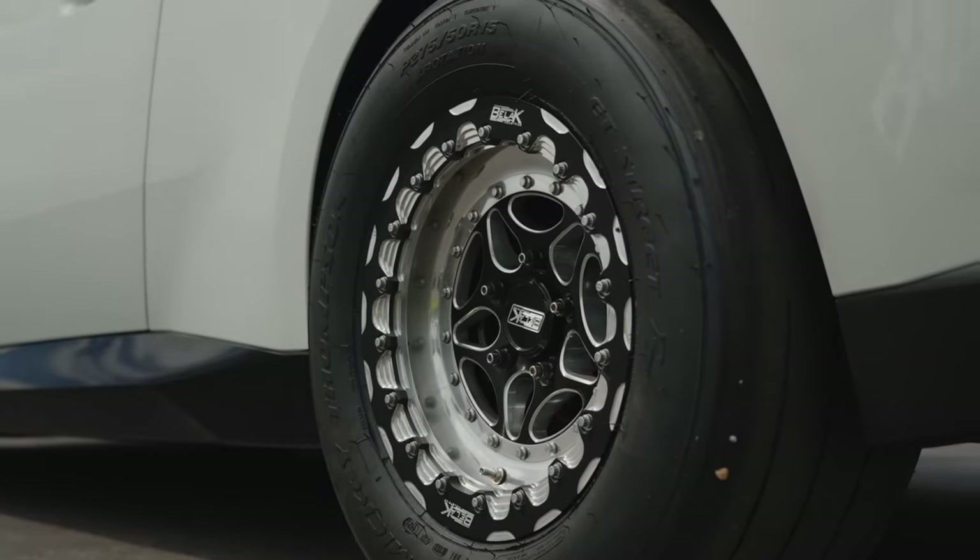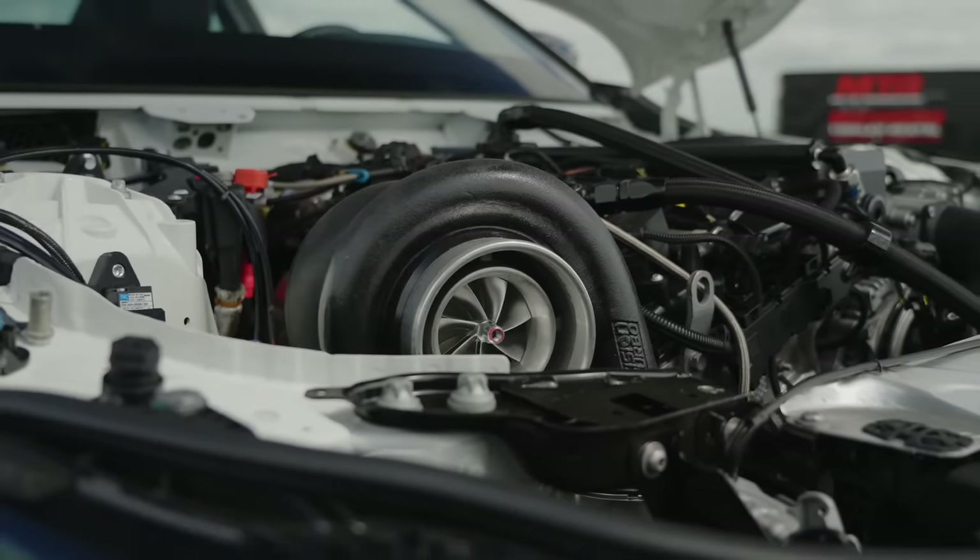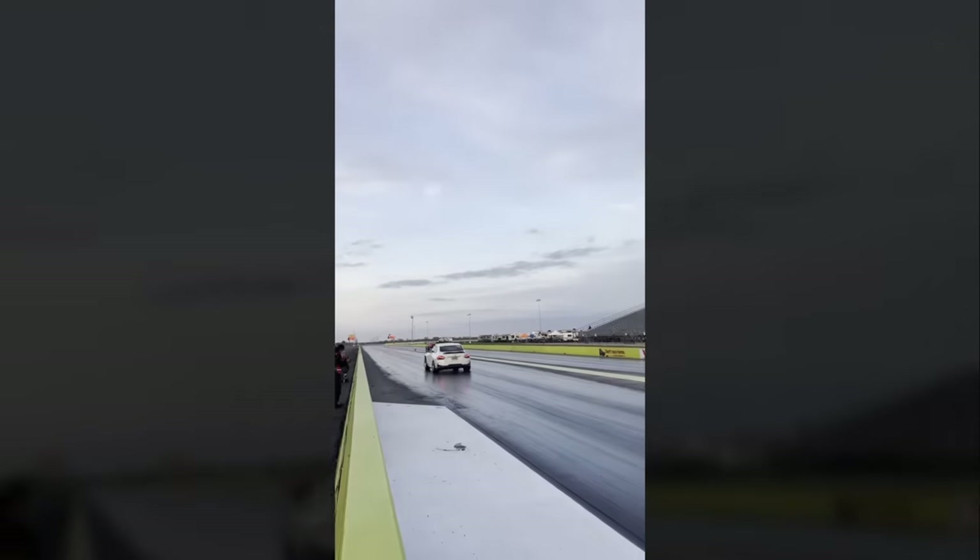This thing makes upwards of 1,500 wheel horsepower to all four wheels. That's all-wheel drive, inline six, 74-millimeter turbo, fully maxed out. These things are cranked. This thing went 7.9 at 175. We're going to check out the full rundown on the build, then go for a drive and see what this thing's all about. Let's get into it.